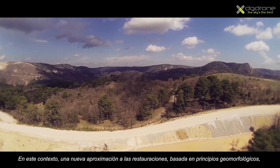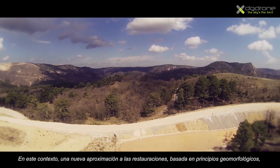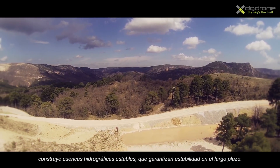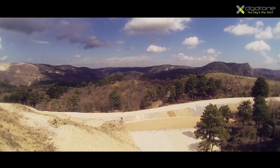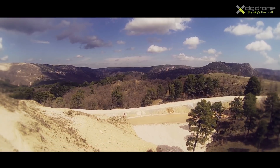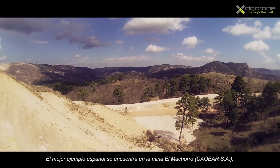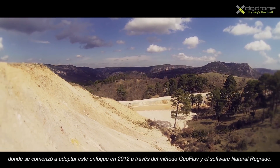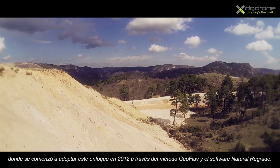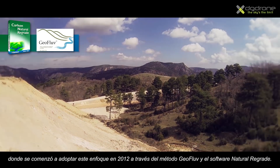In this context, geomorphic reclamation of mines is a new approach providing the basis to build long-term, stable, natural watershed landscapes. The best Spanish example is located in the Machorro mine, where geomorphic reclamation has been developed since 2012 by using the GeoFlab method and the Natural Regrade software.